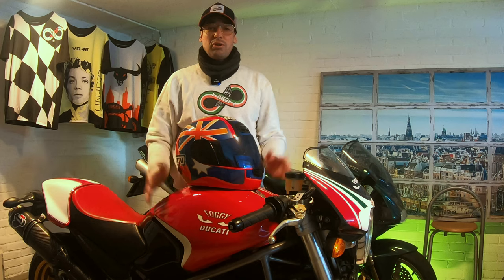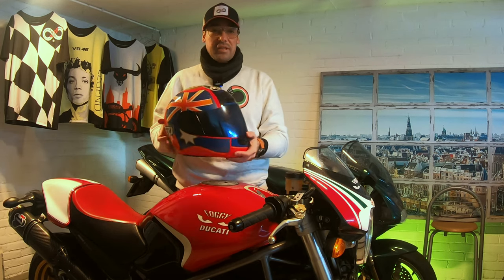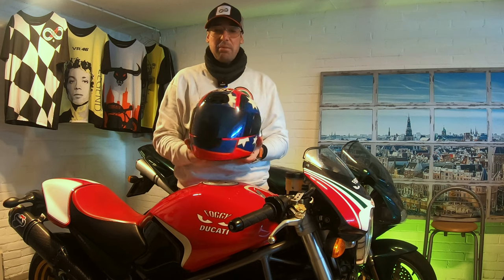Hi guys, welcome back to a new episode of HiRide Garage. As you can see, I'm having a fantastic legacy helmet from the World Superbike here. But before we actually dive into the story around the helmet, the history of the rider, and the features, please do give it a thumbs up, subscribe to the channel, and share it with your friends.